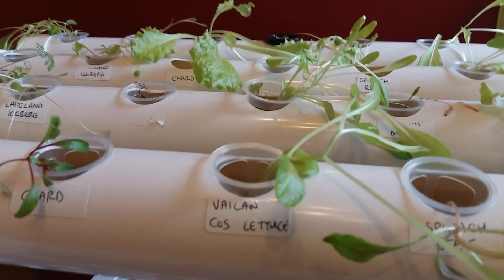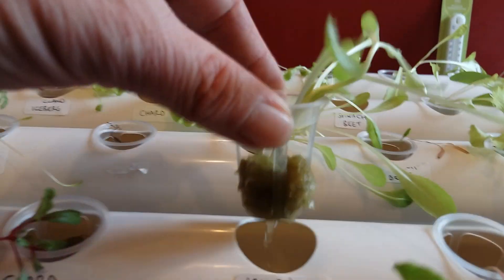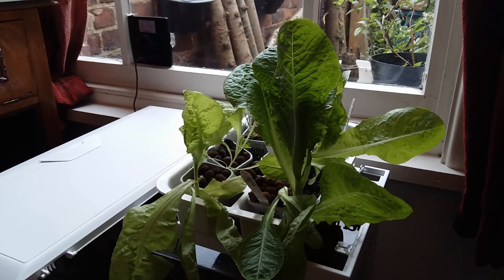The cos romaine is 68 days old and so is the arctic king, so I'm hoping in two weeks it will look like that in my aquaponics system.